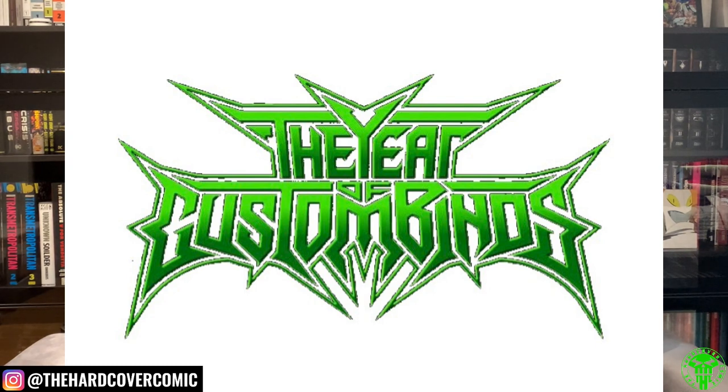If you have custom binds that you want to show off to the rest of the world, hit us up at our email: thehardcovercomic@gmail.com. Send us pictures, send us videos — we're going to showcase them all. We'll do it periodically throughout the year, probably every quarter, showing all the new graphic designs and custom binds that people have sent in.